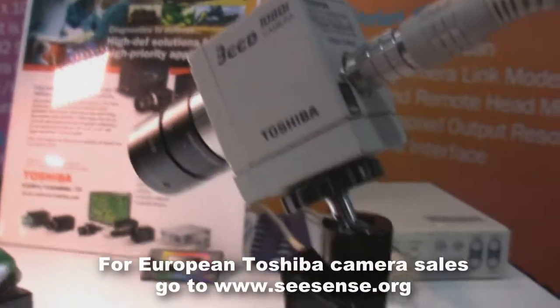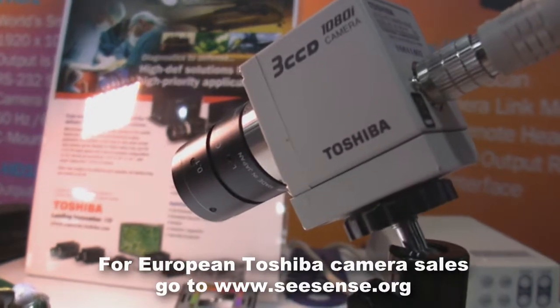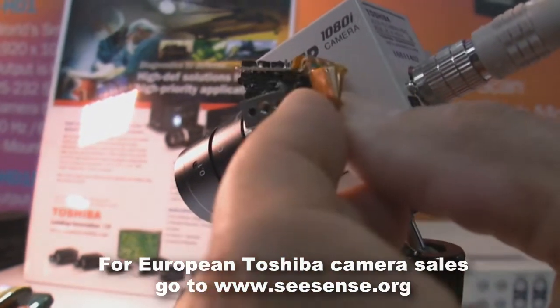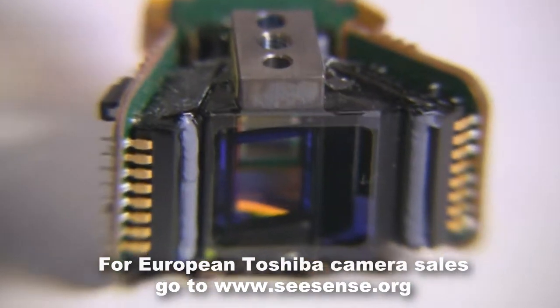This is Toshiba's IK-HD1. It's a 1080i, interlaced, 30 frames per second camera system. With 3-chip technology, it has a 3-chip prism block sitting inside.